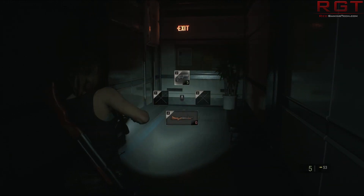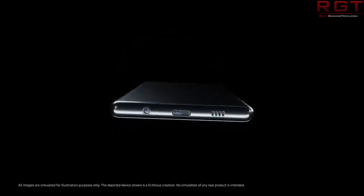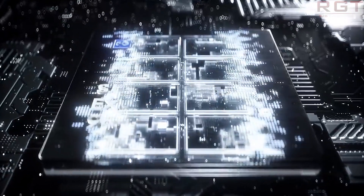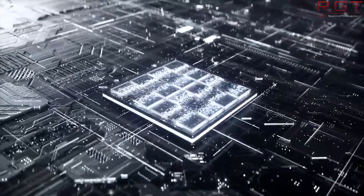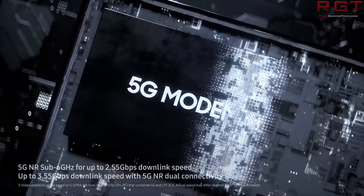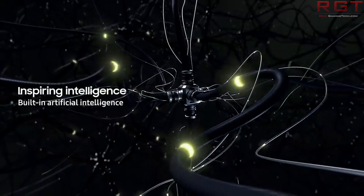Moving on to Samsung and 5G, they have announced today their latest SOC for mobile devices, the Exynos 980. This is a very first for the company — a combination mobile application processor with a 5G modem, which means better battery life and reduced space taken inside the device, which obviously makes things easier for Samsung.